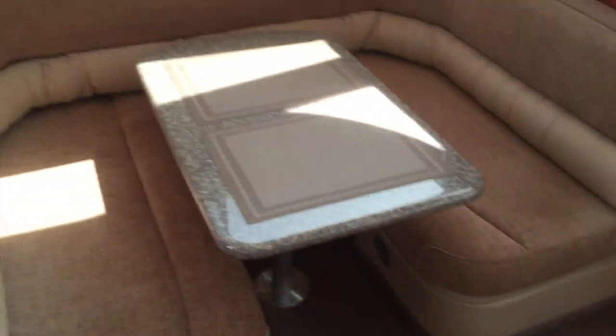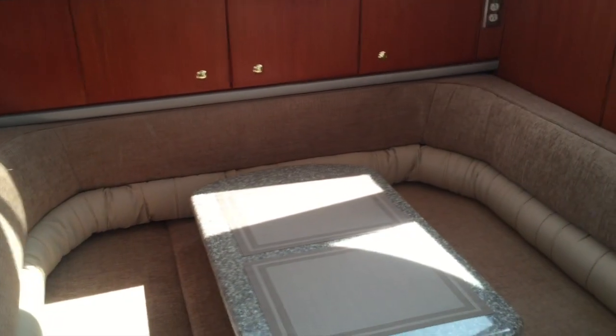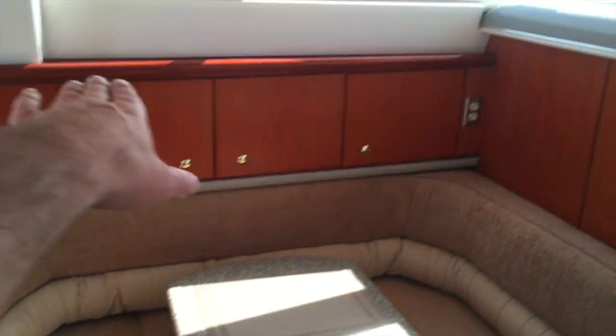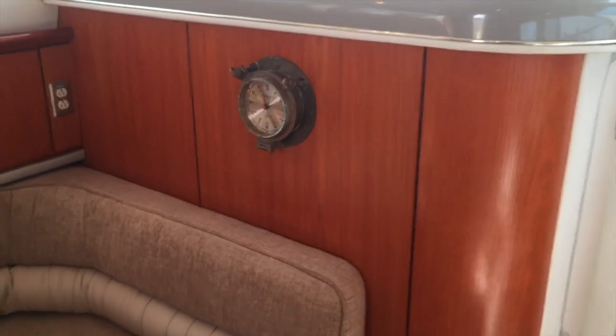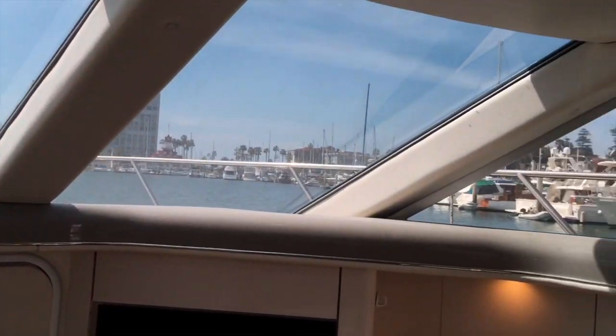The dinette area itself is quite nice — we have a one-step down and there is a really nice almost U-shaped seating located here. Lots of cabinetry and a nice cherry interior, and once again the visual aspect of being in this vessel is quite pleasing.